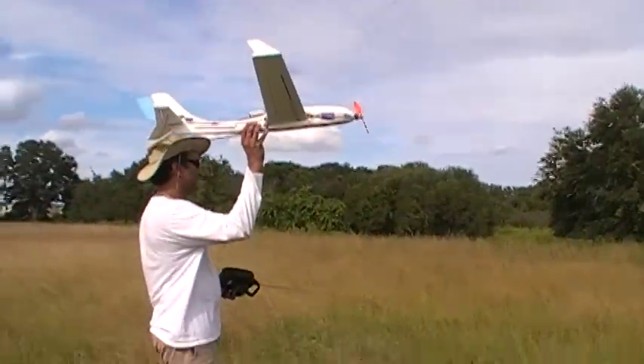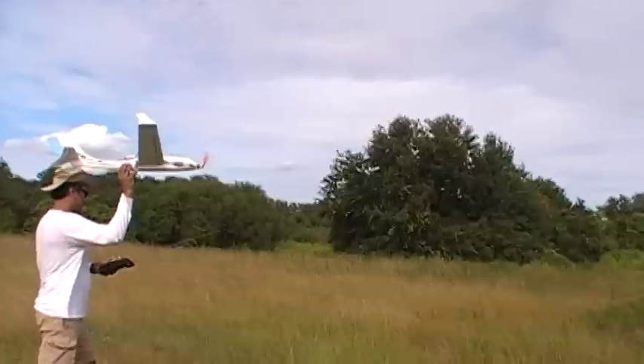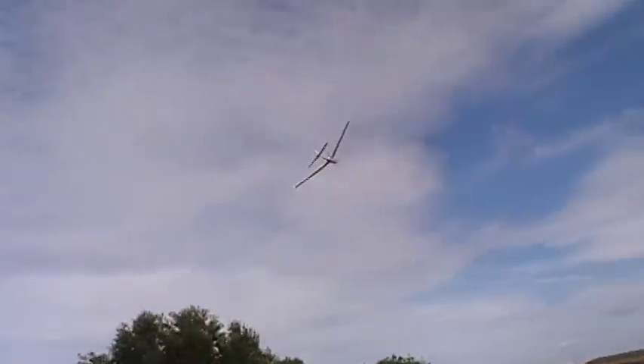Ready? Okay, it's made in flight. With power? With power. I'm getting nervous. It's flying, but I can't find it in the camera. But it's flying beautifully. Look at it.